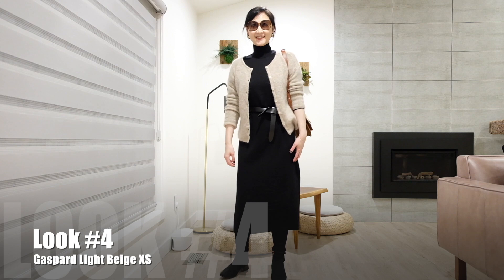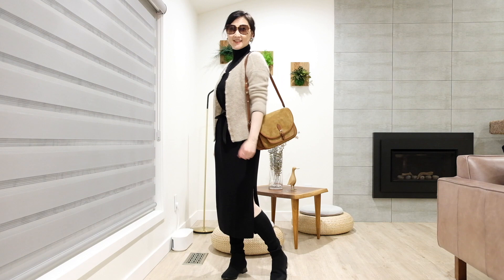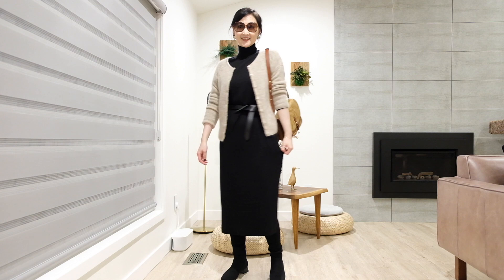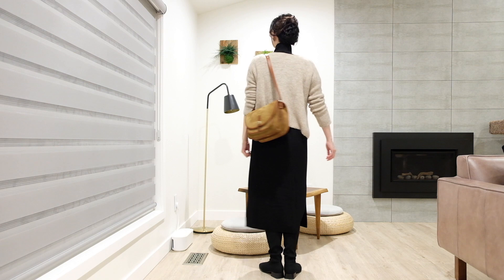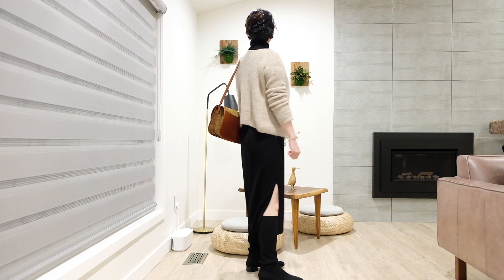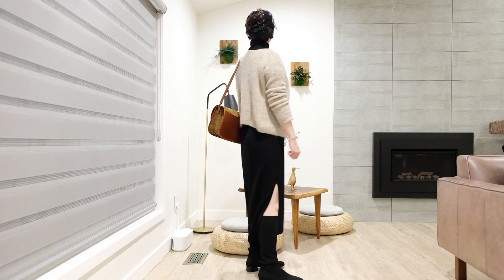This last look is a bit of a color contrast — black and neutral can't go wrong, right? This lightweight merino wool turtleneck maxi dress falls loosely over my body and can look fitted. Wearing a belt to accent the waistline, the whole ensemble looks sophisticated and well put together, like a fitted dress. I love the look, but be prepared — you need a lint roller. The Gaspard cardigan wool sheds on wool fabrics, and it's more noticeable when the colors contrast.